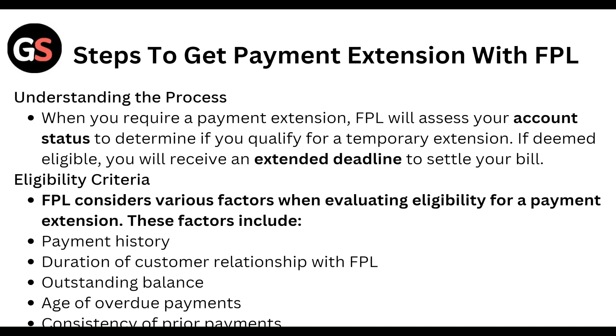When you request a payment extension, FPL will assess your account status to determine if you qualify for a temporary extension. If deemed eligible, you will receive an extended deadline to settle your bill. FPL considers various factors when evaluating eligibility, including payment history, duration of customer relationship with FPL, outstanding balance, age of overdue payment, and consistency of prior payments.